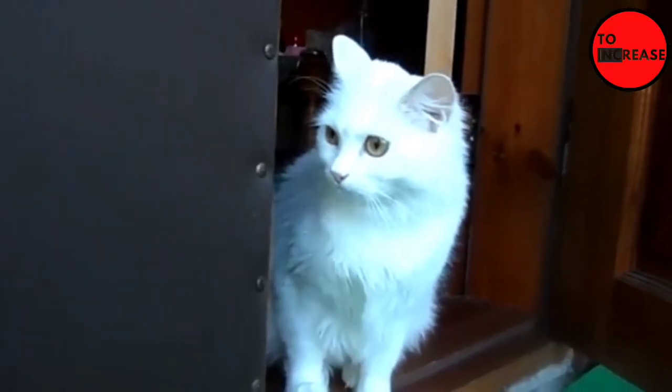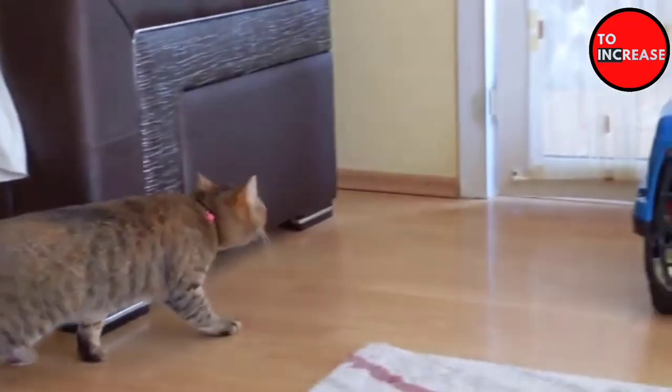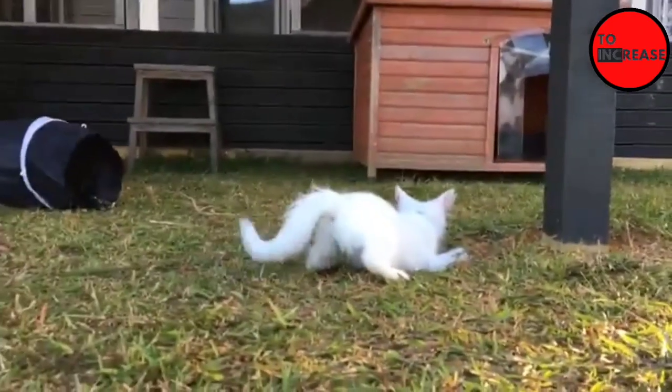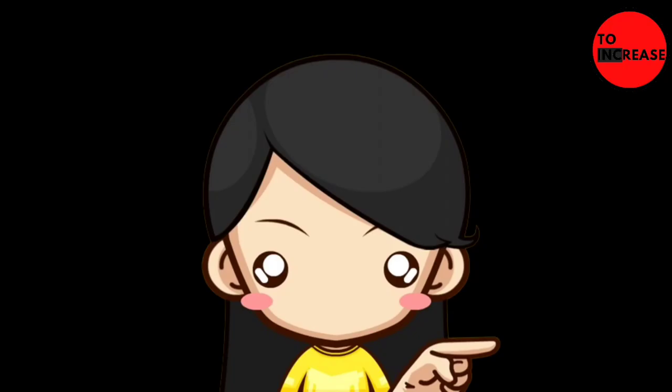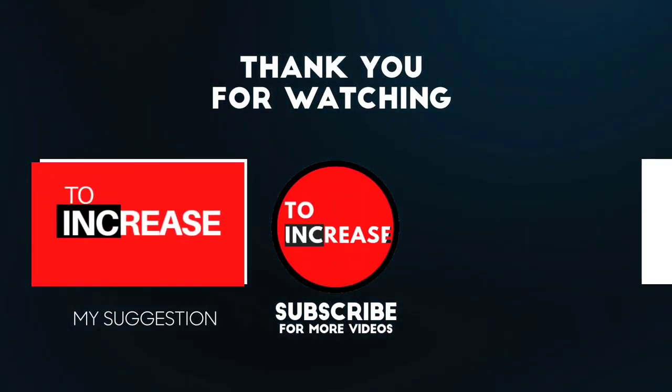This is a video about the very intelligent and adorable Turkish Angora cat. Of course, you don't want to miss out on any other interesting facts about cats and other animals, so don't forget to subscribe and enable the notification bell to receive the most recent video updates from us.